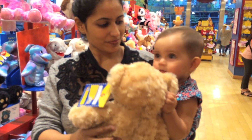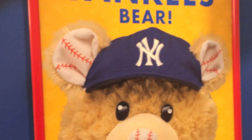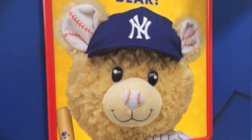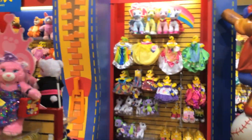So this bear I have is so cute. Mommy, can I have this one? It's so cute. Oh my gosh, it's a New York Yankee Bear! So basically the New York Yankees are really famous and they have a bear like that.